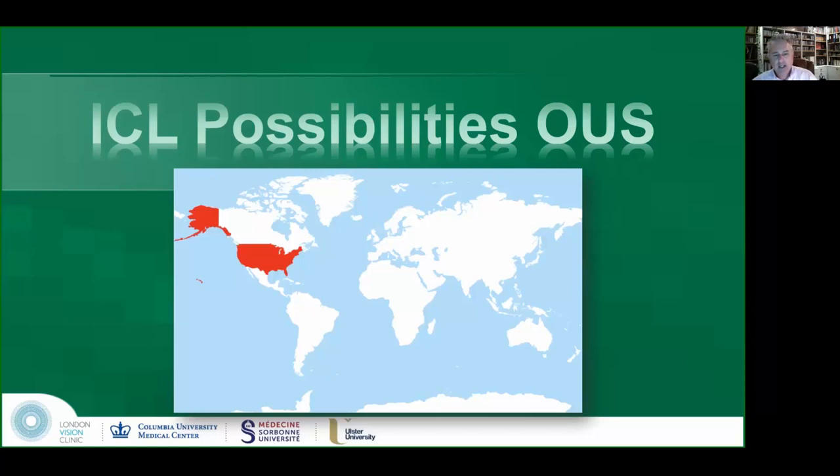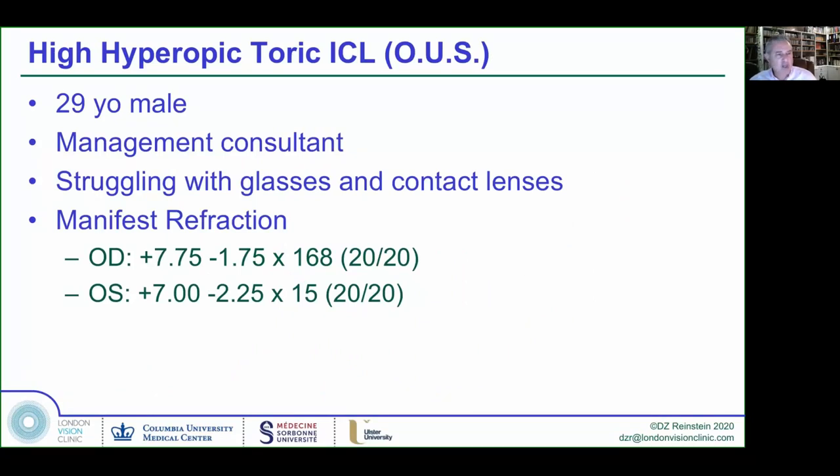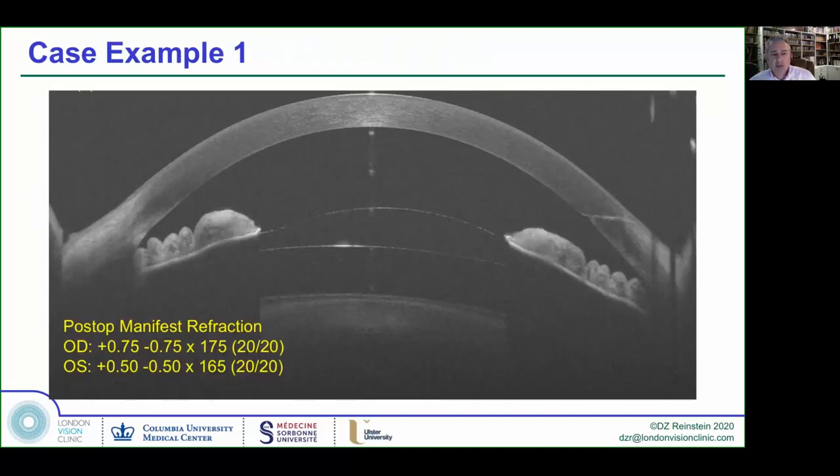Here's an example of what can be done outside of FDA jurisdiction. A 29-year-old male management consultant struggling with his glasses and contacts during long hours had a manifest refraction of very high hyperopia with astigmatism. He happens to have an anterior chamber depth sufficient to put an ICL in. Post-op, he has a lens separation that's going to allow him to leave this lens in for the rest of his life, with a nice open angle. This patient is basically permanently cured; if he develops any changes in refractive error, we can do corneal surgery on top.